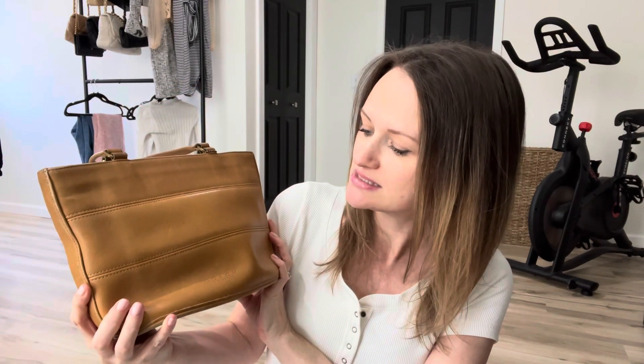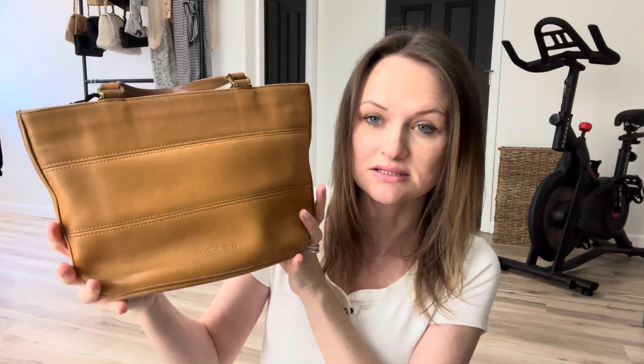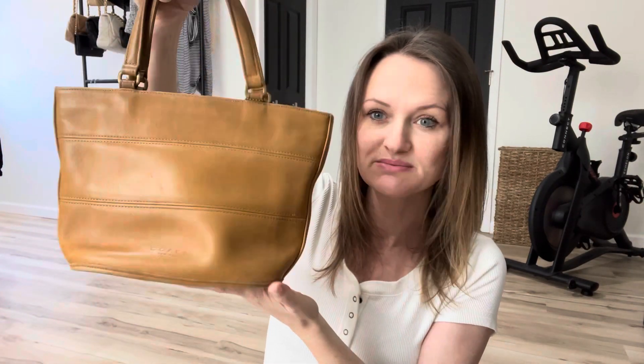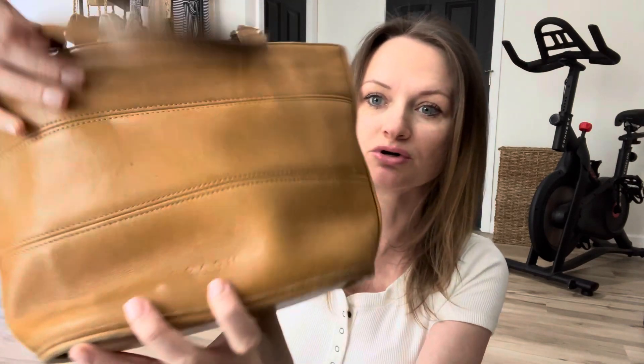This is the Coach Tribeca and, like I said, it's my oldest bag. You can tell it has been worn — not just by me, because I got it second hand.